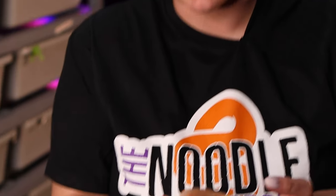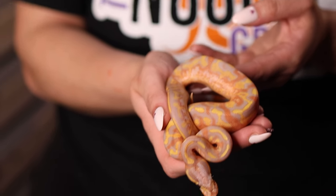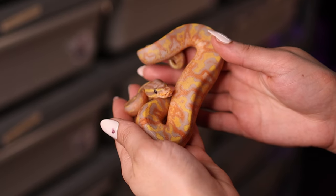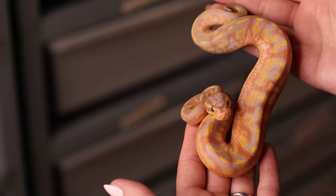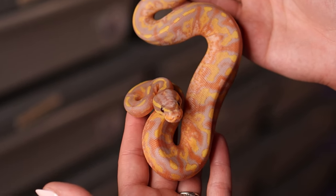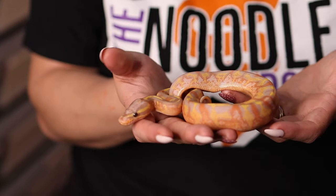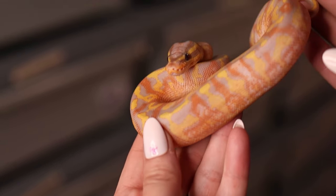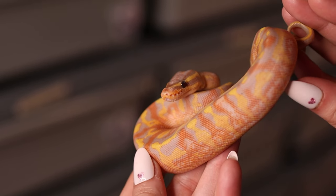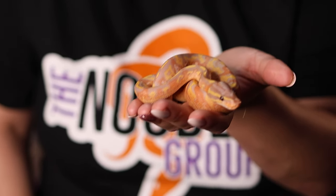This girl is our definite holdback — she's the super asphalt banana. I don't believe she has enchi but she might have orange dream, so we're going to test her and see. She is so gorgeous, the colors are so vibrant and they contrast so well — straight up orange, purple, and yellow. It is so unique and I absolutely love it. I've seen some other really gorgeous banana super asphalts on Morph Market and I'm pretty confident in that ID, but we'll get her tested. I am so happy with her as a holdback — she just hatched out and I'm already excited about seeing her offspring.